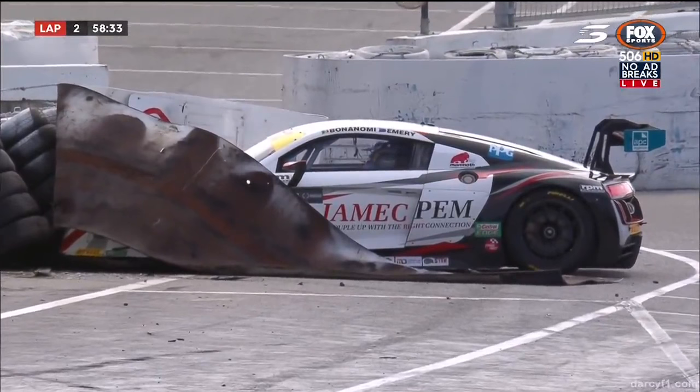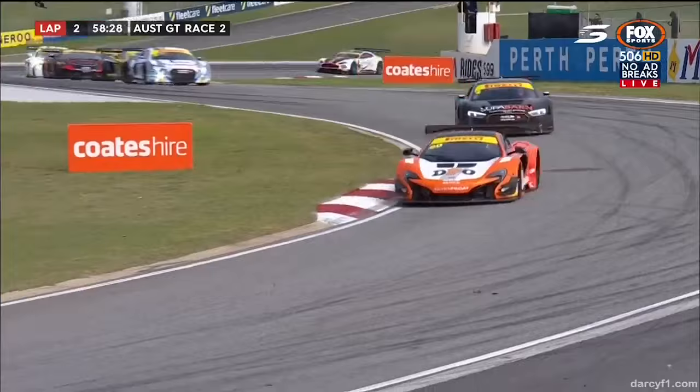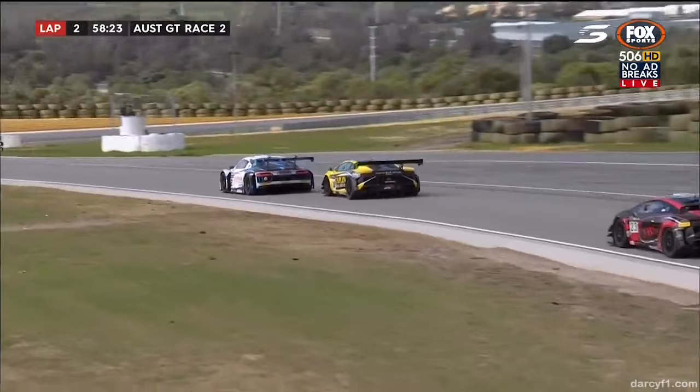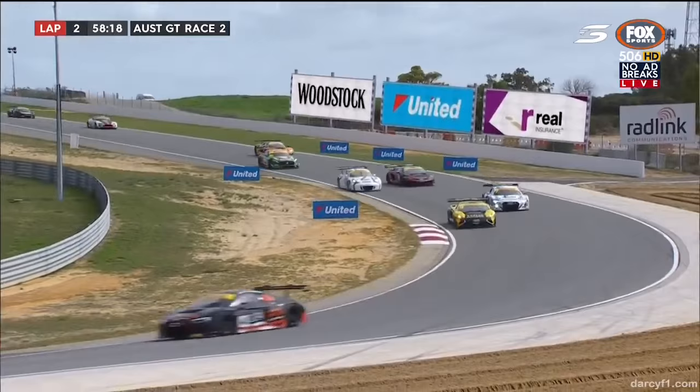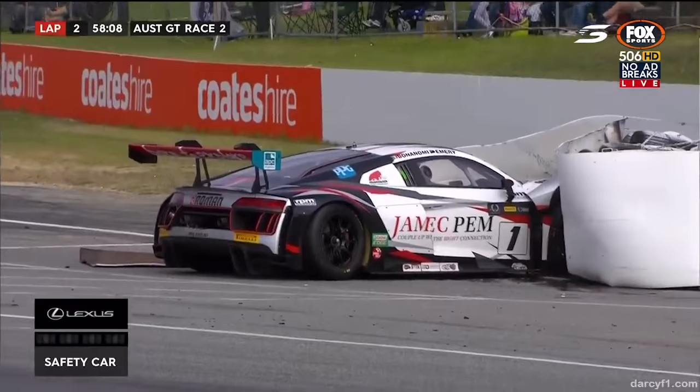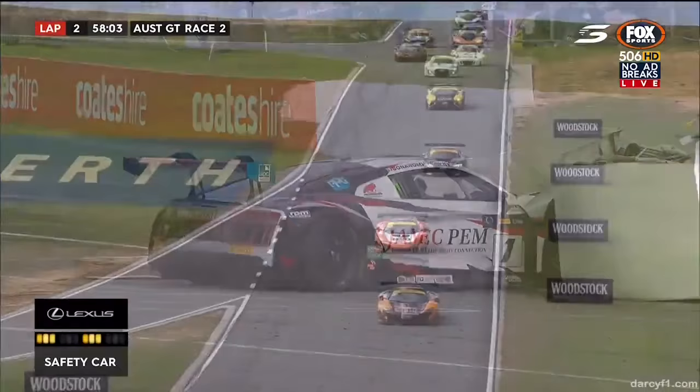He'll be gutted with that — he was so quick yesterday. Both drivers, Bonanomi and Emery himself, driving incredibly well. He's in a pretty vulnerable position there. Kanto wants to get this pass done before the safety car. Safety car officially deployed now on our timing screens. Did Kanto get that move done on Emery's teammate? From a driver's point of view you can only go by the flags out there, and there were no flags being displayed down the hill.